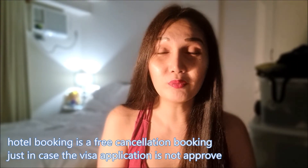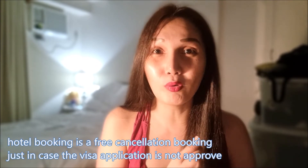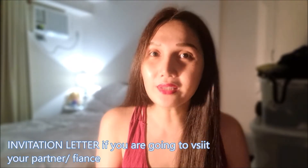For hotel bookings, make sure they have a free cancellation policy, because you never know if your visa application will be denied. If something goes wrong or it's not approved, at least you haven't actually paid for the hotel. It would be a waste of money otherwise.